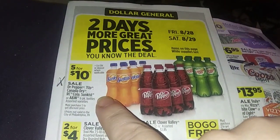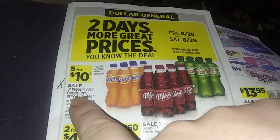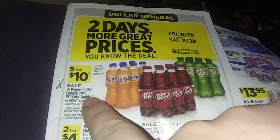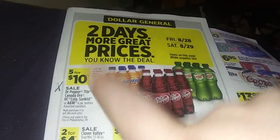Think about this — five for ten for the Dr. Pepper, 7UP, Tanya, Dry, RC Cola, Sun Kiss, or A&W. If you get A&W and Sun Kiss, you can make floats. Think about that.